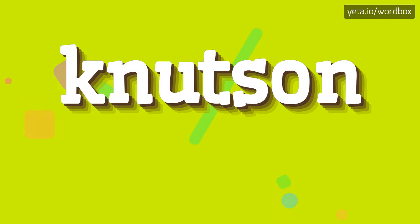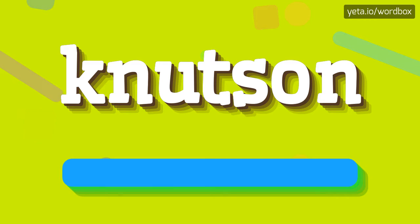Hi. Welcome to my video. In this video I will demonstrate how to pronounce this word. So let's get right to it.